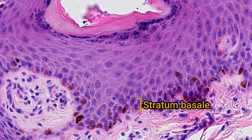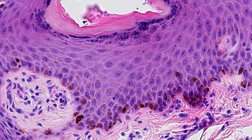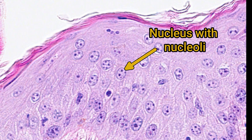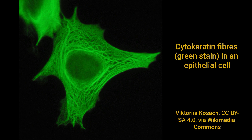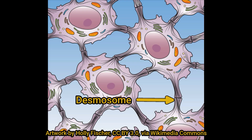Above the stratum basale, we have a variably thick layer of new keratinocytes — the stratum spinosum. The cells are polyhedral, so variably shaped, and they have large pale nuclei and prominent, usually multiple, nucleoli. This is because they're producing large amounts of proteins, so there's a lot of DNA transcription happening in the nucleus. Most of this protein production is dedicated to cytokeratin, a fibrillar protein that accumulates in the cytoplasm and forms structures called tonofibrils. These tonofibrils make desmosomes that form strong connections with adjacent keratinocytes.